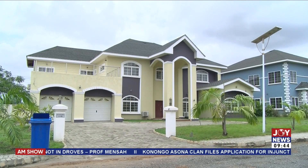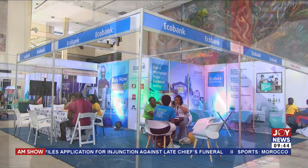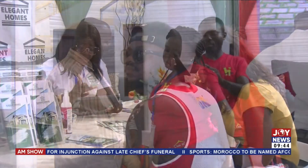Tell us about why you decided to be part of this year's Ecobank JoyNews Habitat Fair, and how long you've been with us. We've been with Ecobank Habitat Fair for quite some time now, and I think the result is quite overwhelming. Normally, it's a time for us to advertise, to meet prospective clients, and eventually generate leads that will lead to sales. That is the main idea behind why we partner with Multimedia for Habitat Fair over the years.